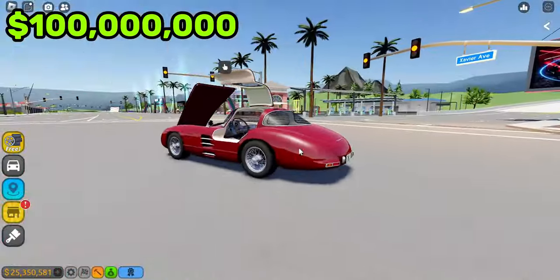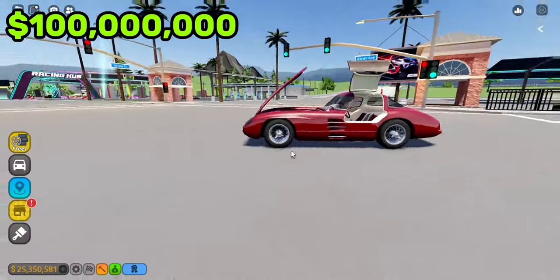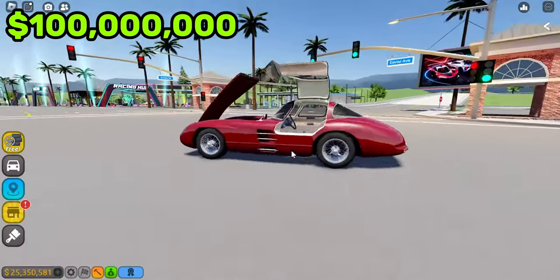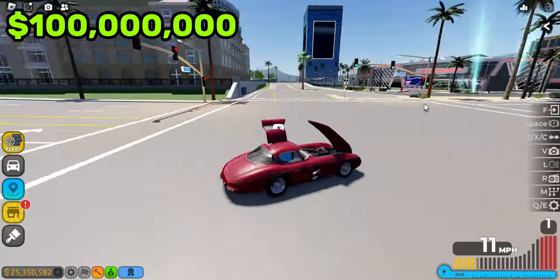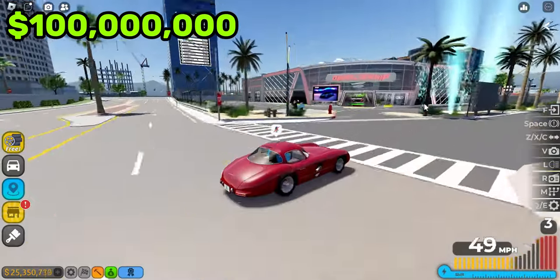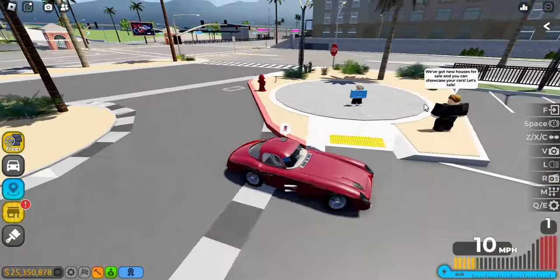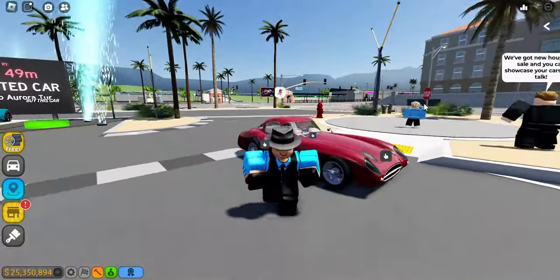Pretty crazy opening doors. For $100,000,000, this is what you can get in Driving Empire — this very rare 1962 Mercedes. Pretty crazy. This is going to be the end of the video, guys. Hope you enjoyed. This is $1 to $100,000,000 cars in Driving Empire. Let's just carefully return this to its owner, and that will be the end of the video, guys. I hope you enjoyed, and I will see you in the next one.